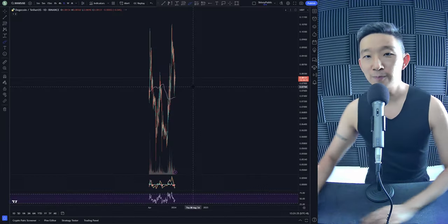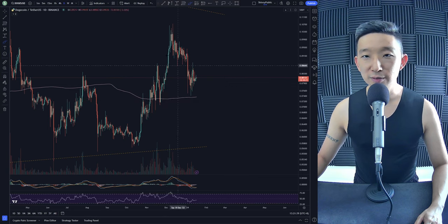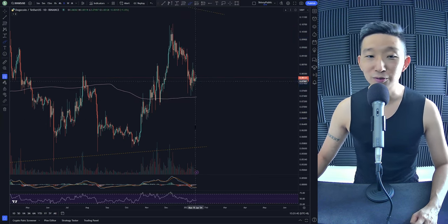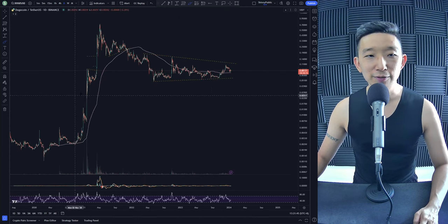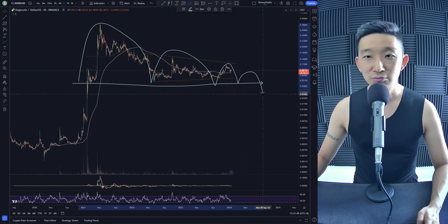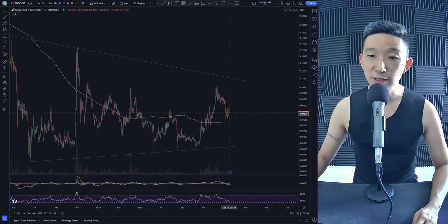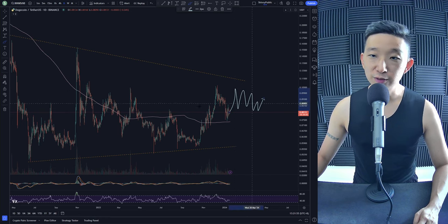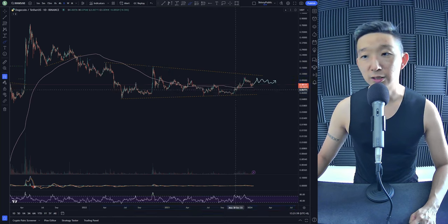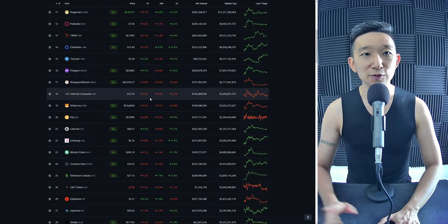Doge against USDT. We are not clearly above the skinny pink line. We have been going close to it. Could we head lower? Of course. If we do head lower, I fear that this whole thing could be a very big descending triangle. But if we don't touch the skinny pink line, we come back up, consolidate, and this whole thing could be a very nice squeeze as we head higher for Dogecoin. For the moment, we're not entirely sure, so we're going to have to skip Dogecoin.